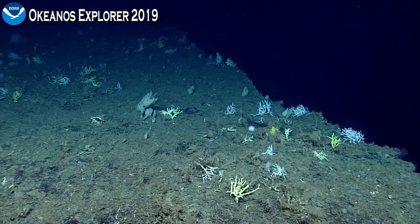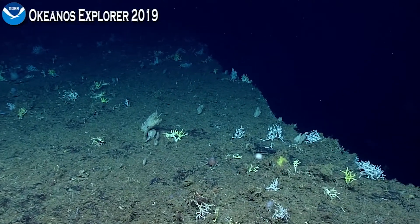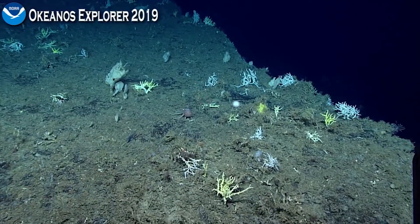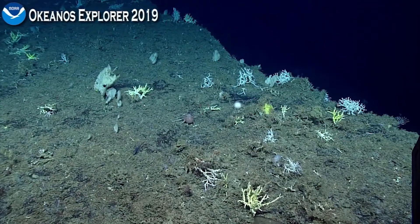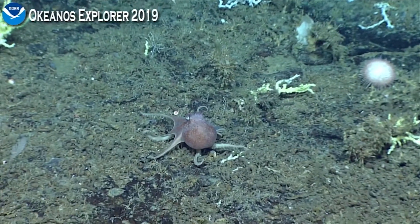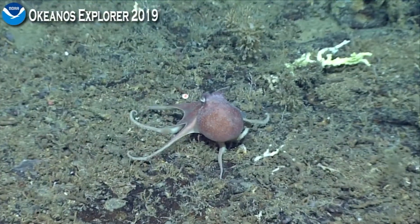Oh, is that an octopus? Octopus! It is, right below the lasers. Yes, on the other octopus! We're carrying on cephalopod Sunday into Monday. We're just extending it — cephalopod week, since we didn't have any last week.